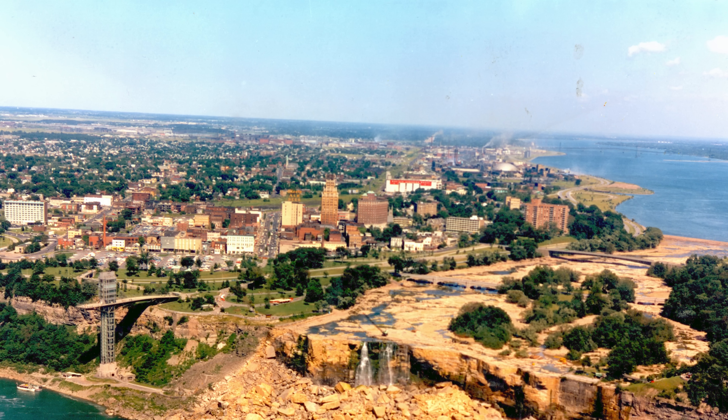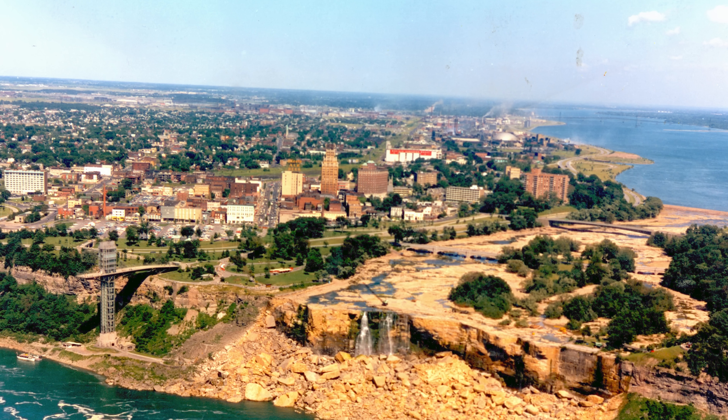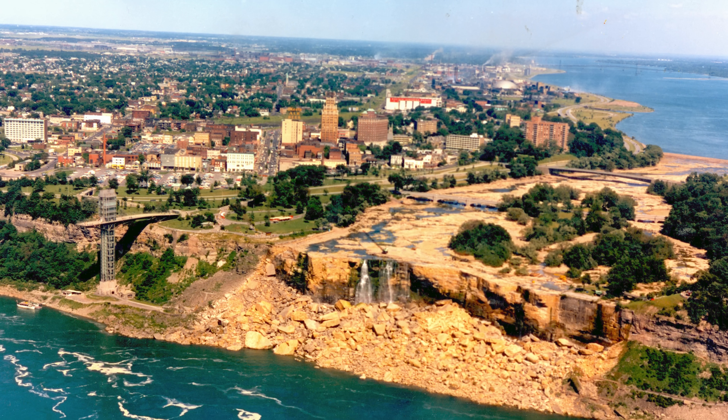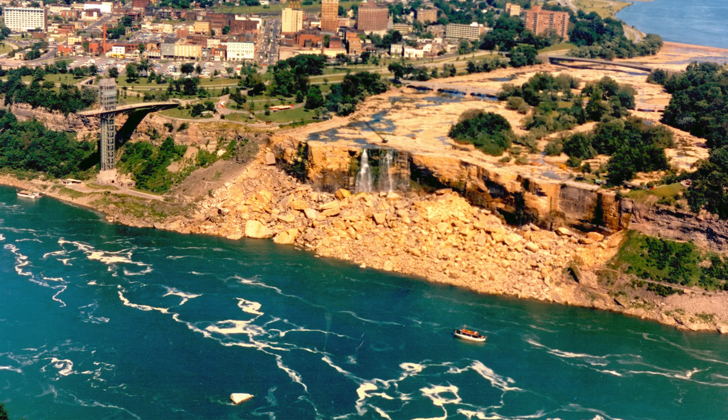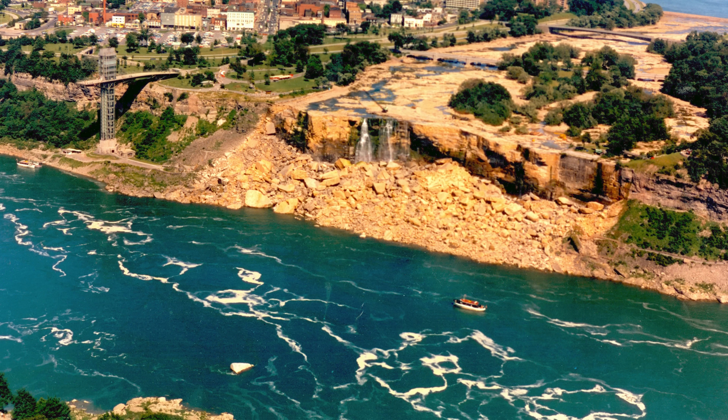After the engineers got a chance to inspect the situation, they determined that the best course of action was just to leave the majority of the Talus in place, since it seemed to be stabilizing the cliff face. Sometimes doing mostly nothing is a decision you make as an engineer, even if you have to do a monumental amount of work to come to that conclusion. So the cofferdam was taken out, and water has flowed continuously over all the falls since then.